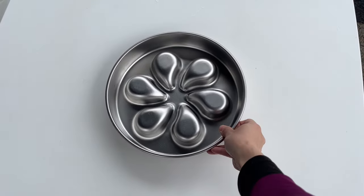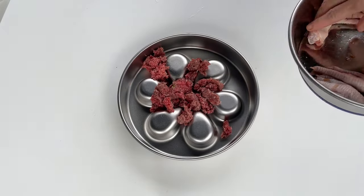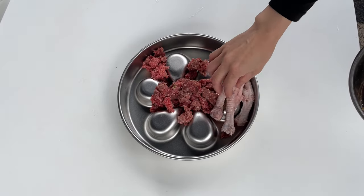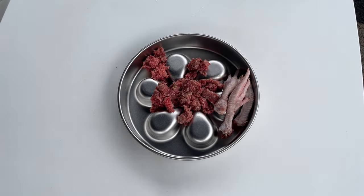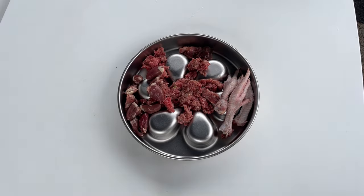For Rambo's breakfast, he's getting 90-10 grass-fed lean ground beef — I get this on sale from our local grocery outlet. Then we have some duck feet, which provide calcium and glucosamine for joint health. And he has some beef liver and chicken hearts, a great source of iron and vitamin B12.